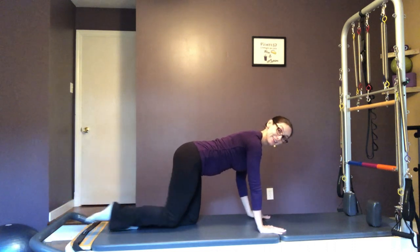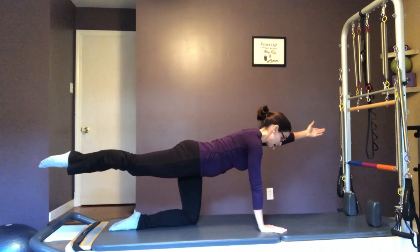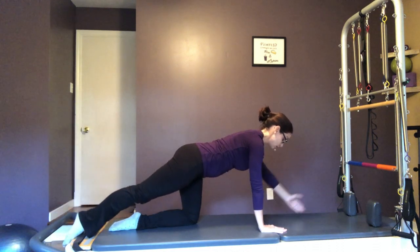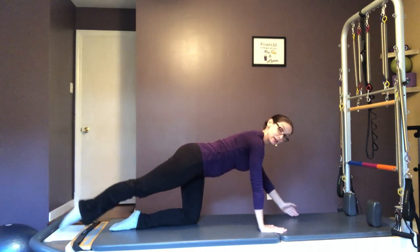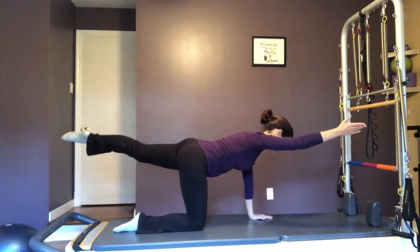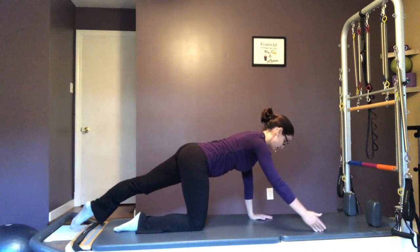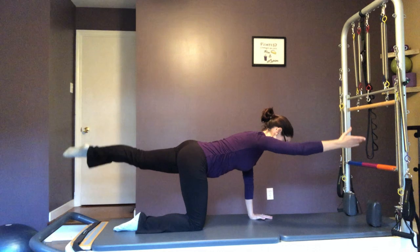One more on each side here. Now we're going to build on that. We're going to take our right leg back, left arm out. We're going to tap down and up for ten reps. Good. You're going to switch legs and arms and tap down for ten. Good.